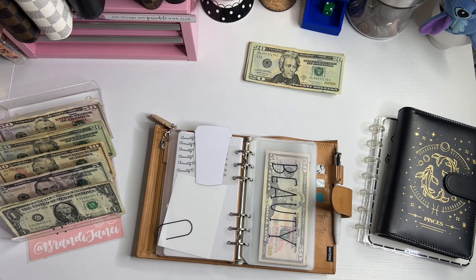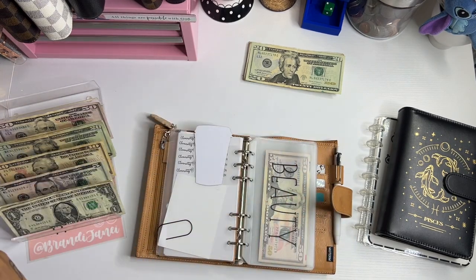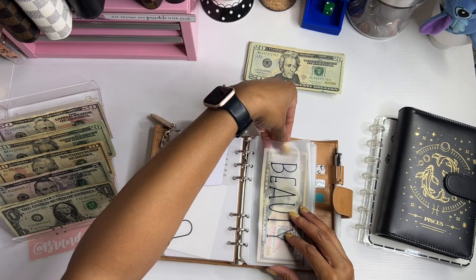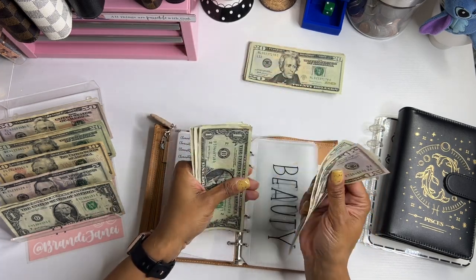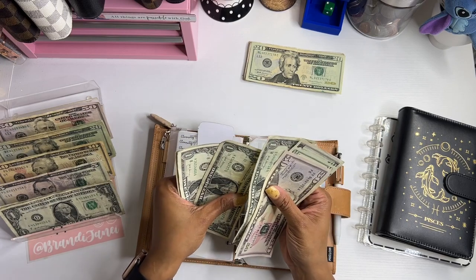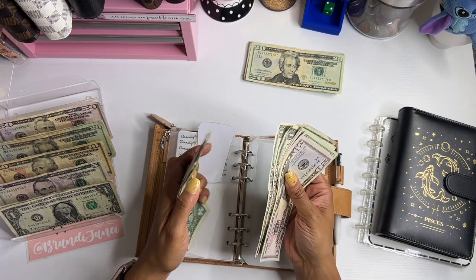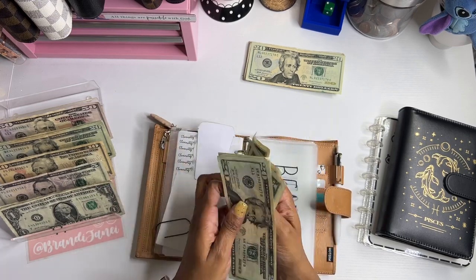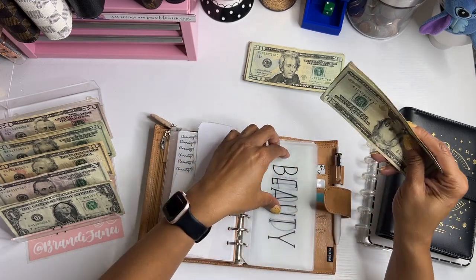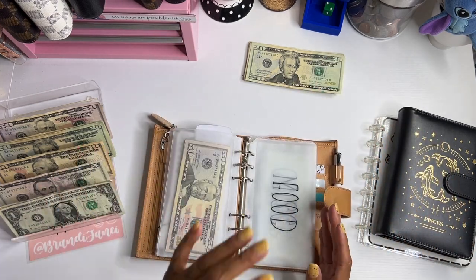I thought I was going to be cool and use this cash planning sheet, but that's not helping me. I need my cash breakdown sheet. Okay, so it's actually supposed to be $78. So 50, 75, 76, 77, 78. Okay. So hair and nails. You would think I've never done this before.